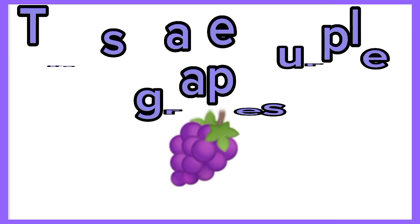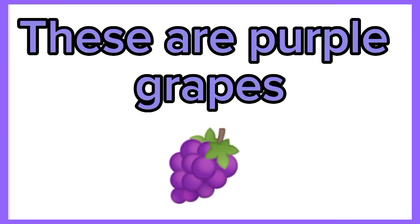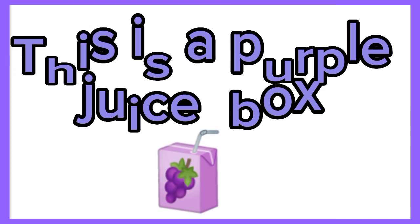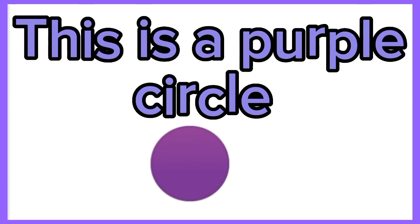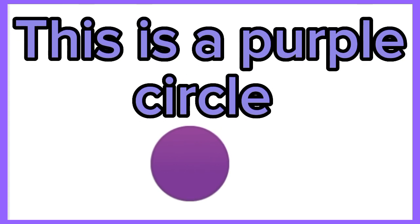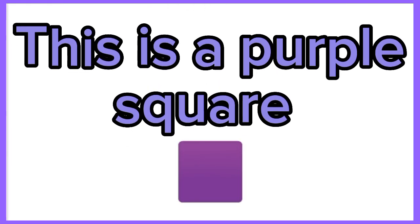This is a purple t-shirt. These are purple grapes. This is a purple juice box. This is a purple circle.